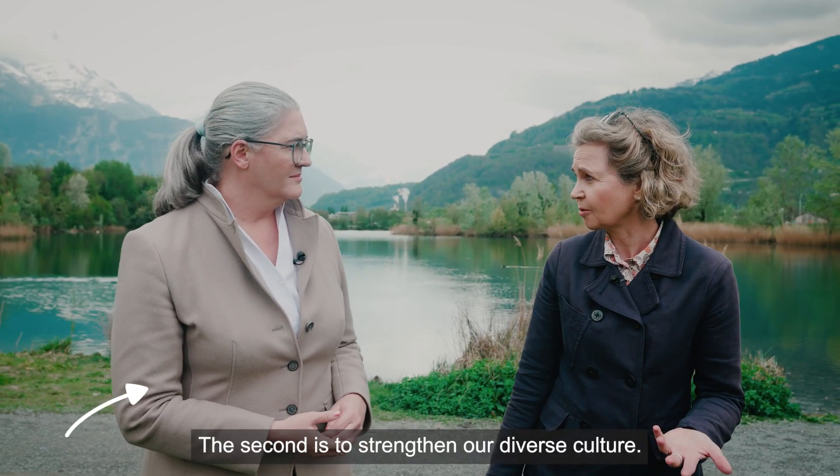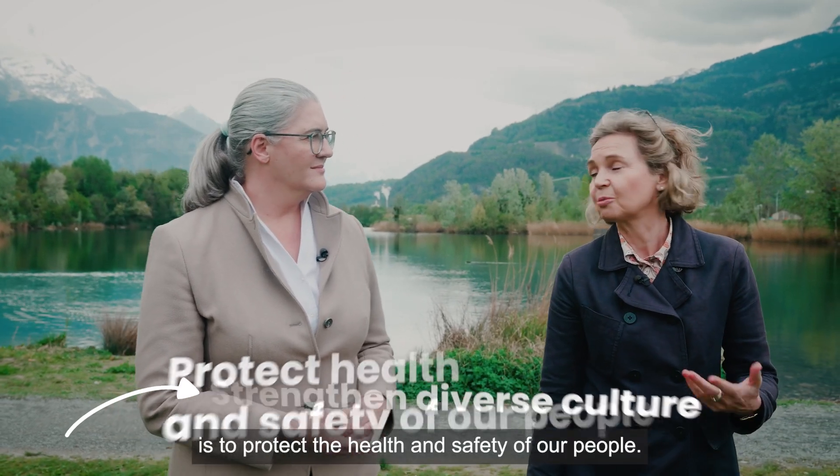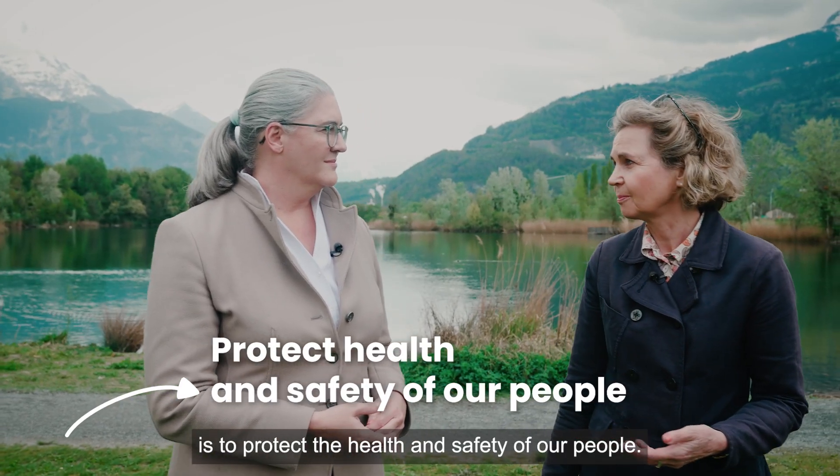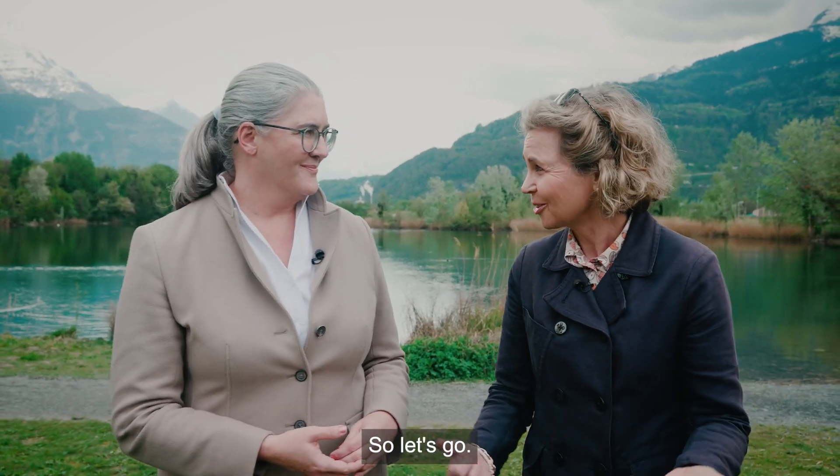The second pillar is to strengthen our diverse culture, and the third of course is to protect the health and safety of our people. Our implementation plans for 2024 are ready, so let's go.